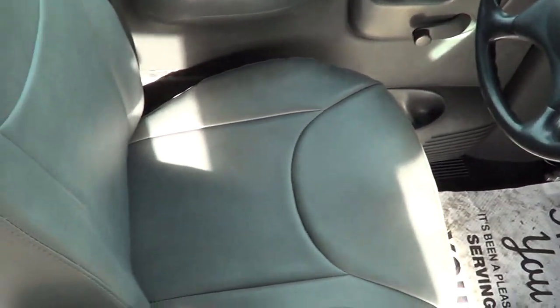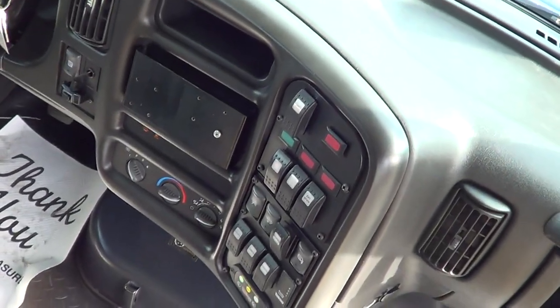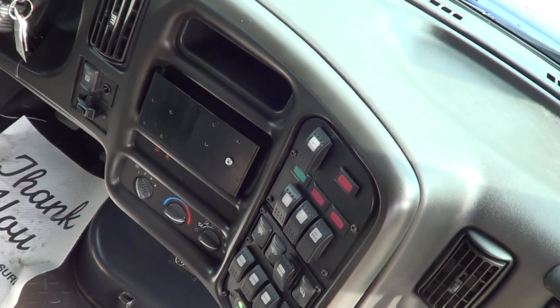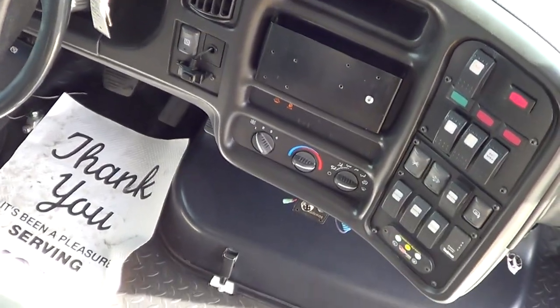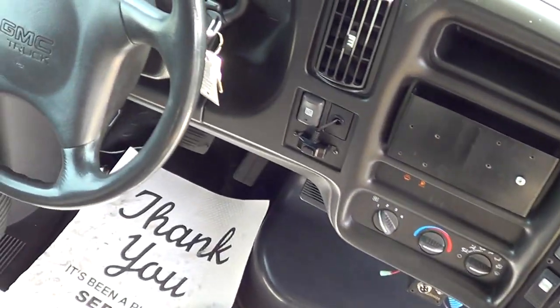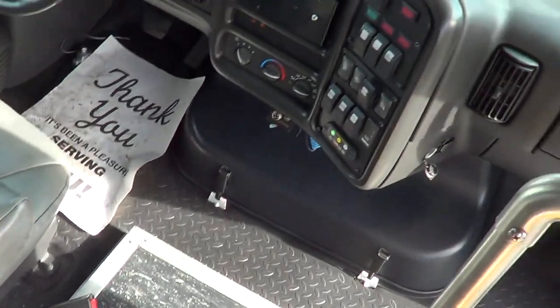Driver's seat with armrest, upholstery in pretty good shape, tilt, manual door locks and windows. You can see the control panel for the courtesy lights, heat controls for driver and passenger. It does have driver AC but does not have passenger AC. Little digital clock up here. Check out the mileage — 202,000 miles, child's play for a Duramax diesel. I'm pretty certain it's got the Allison transmission behind it too — that is a great combo.